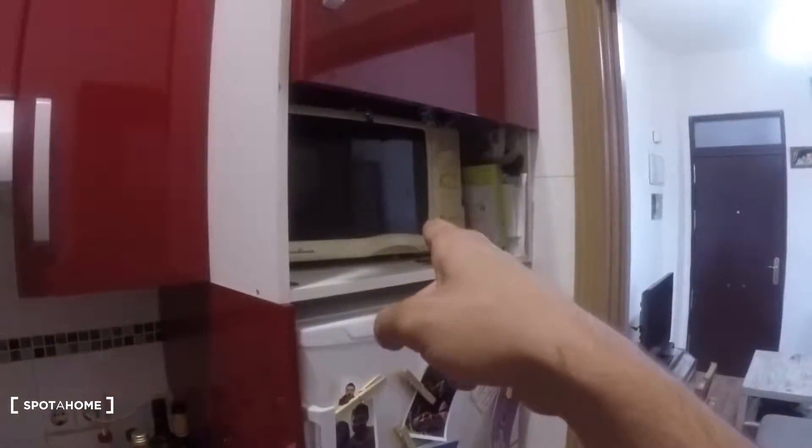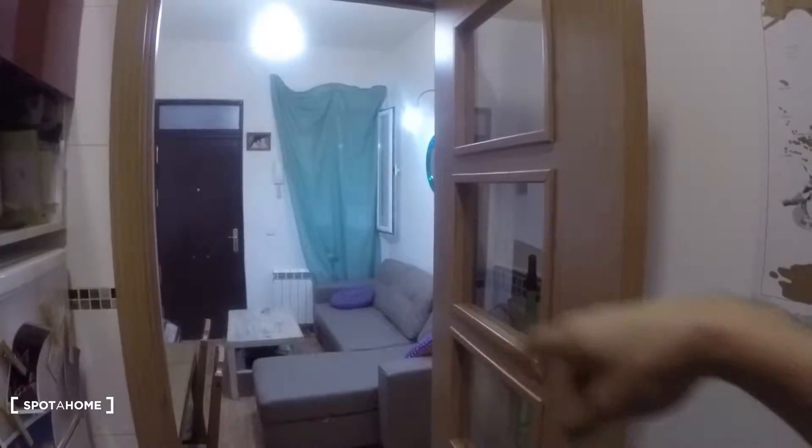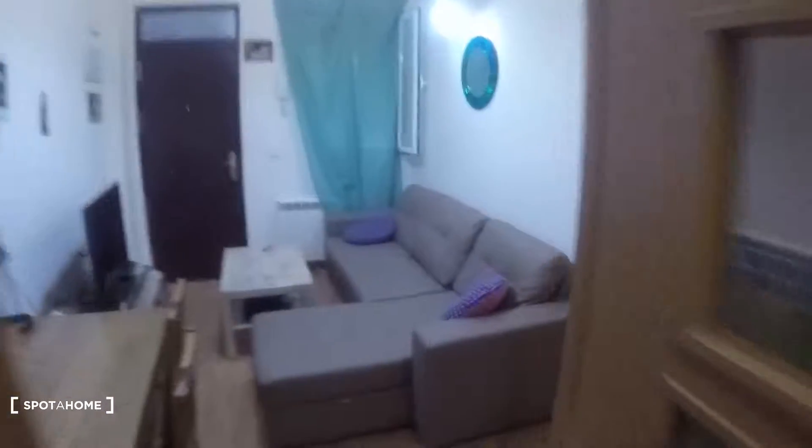The fridge is over here next to the door, microwave above it. This is an interior patio view — the window in the living room also looks onto an interior patio, and there are some strings to dry your clothes. I'll show you.